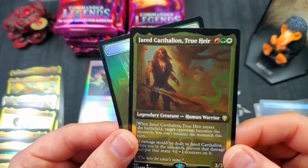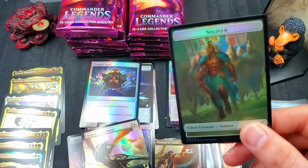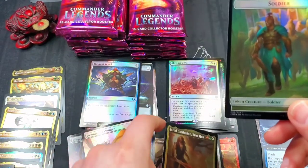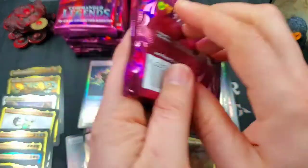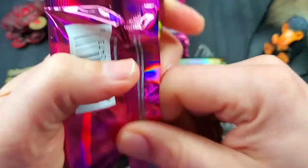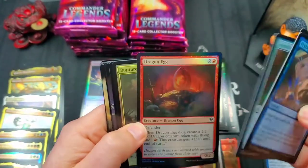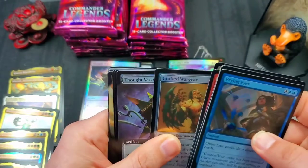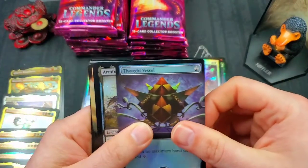And Jared — the true heir. Soldier token into a copy token. We've got plenty of packs left ladies and gentlemen — we're already pulling Hullbreacher, Vampiric Tutor, Soul Rings — you name it, we've got it. We haven't seen Sakashima of a Thousand Faces yet, but who knows — we've got so many packs left. Beautiful full art foil Thought Vessel — we are just racking it up!